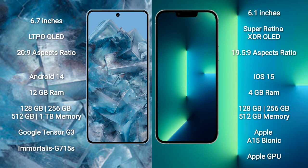The Google Pixel 8 Pro comes with 12GB of RAM and 128GB to 1TB of internal storage, with a Tensor G3 processor and GPU. The iPhone 13 comes with 4GB of RAM and 128GB to 512GB of internal storage, with the Apple A15 Bionic processor and Apple GPU.